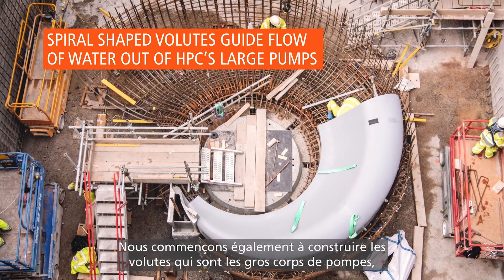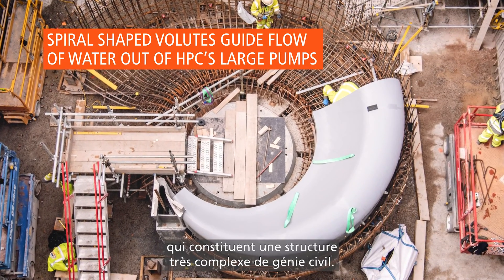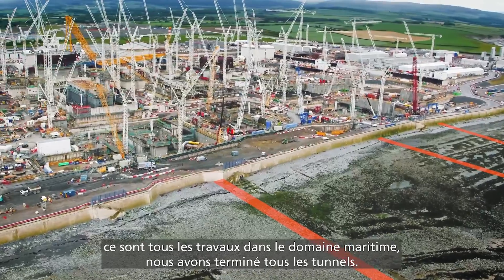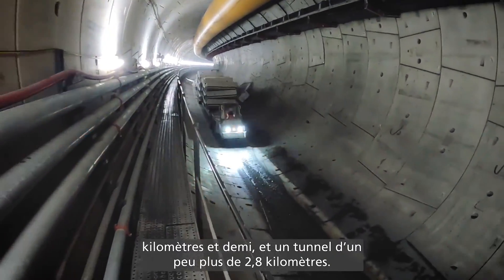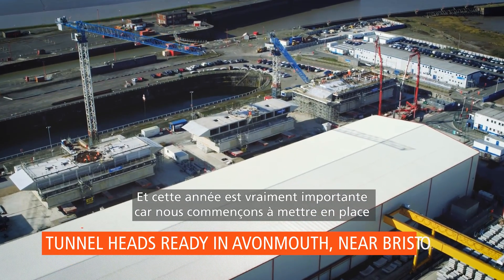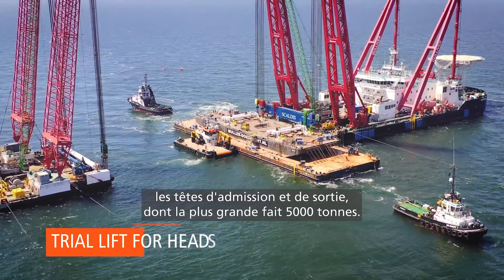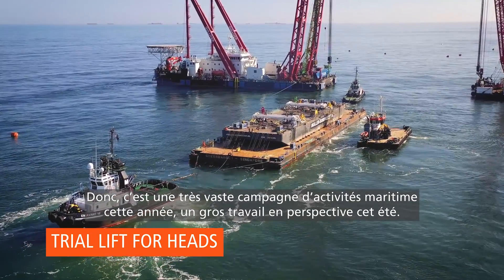We're also starting to build the volutes, which are the big pump casings — a really intricate civil structure. In front of me in the marine area, we've actually completed all of our tunnelling. We've got two tunnels now: one that's three and a half kilometres out to sea and one just over 2.8 kilometres. This is a really exciting year because we actually start to land the big intake and outlet heads, the largest of which is 5,000 tonnes. A really big marine campaign this year — really exciting work over the summer months.